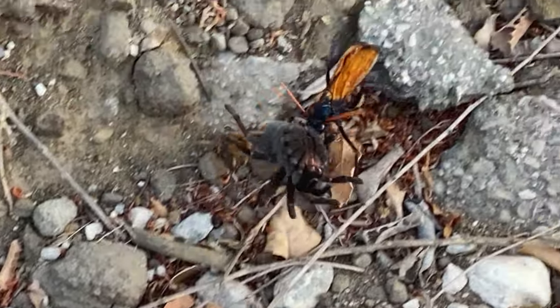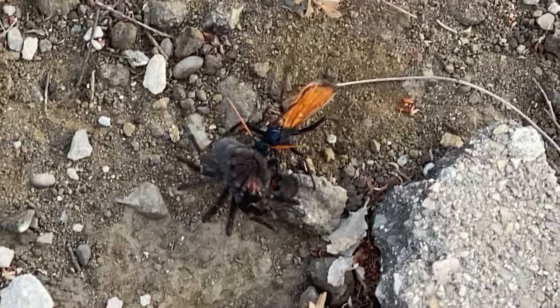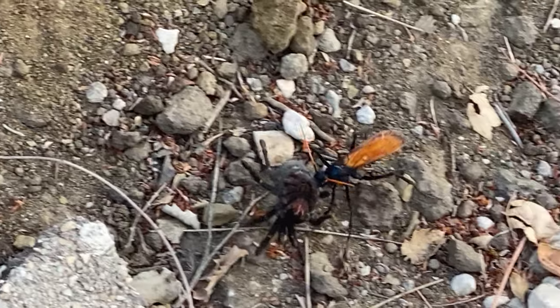I'm riding my mountain bike in the Santa Monica Mountains and I come across these two bugs going up a hill. I look closely and I see that one of the bugs is a tarantula spider, and it's being dragged by what's called a tarantula hawk wasp.